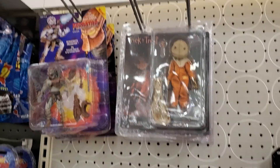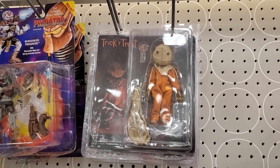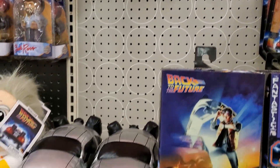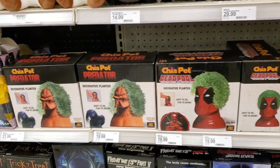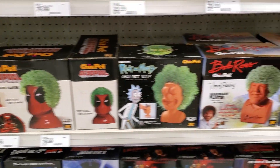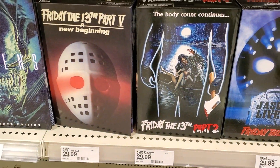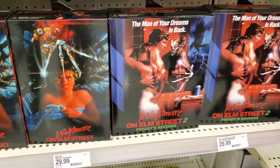And then here's the other side. There is the retro figure Sam there, which some people seem to be selling those for a lot online. More Back to the Future stuff, Chia Pet stuff, and then a bunch of Friday the 13th, so if you haven't picked up any of that, definitely good to grab.